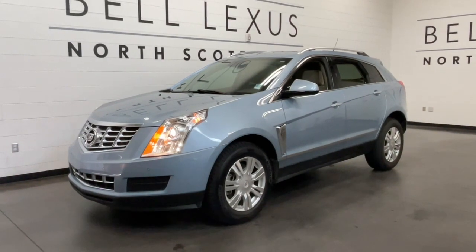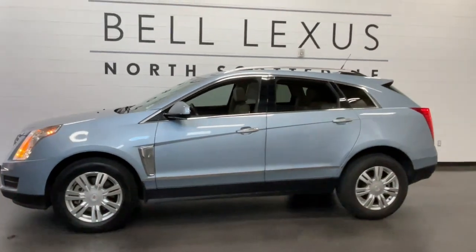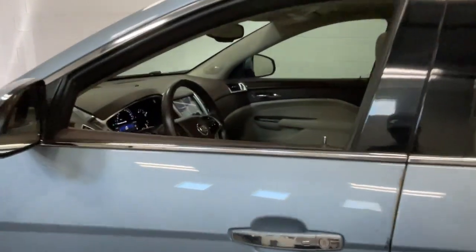Take a moment to check out the 2013 Cadillac SRX. With less than 120,000 miles on the odometer, this vehicle stands out from the rest.